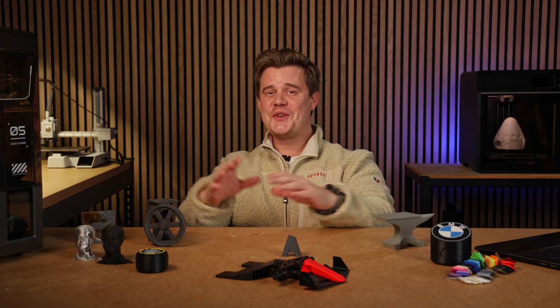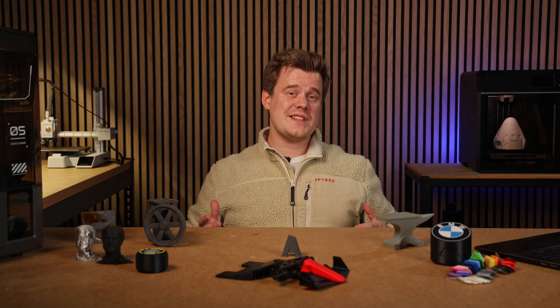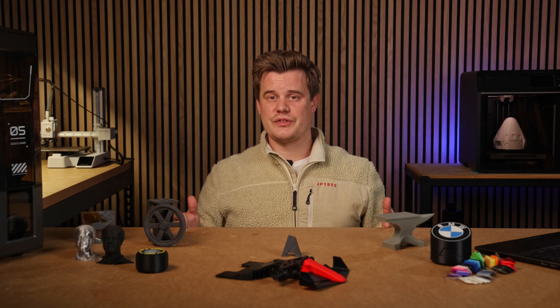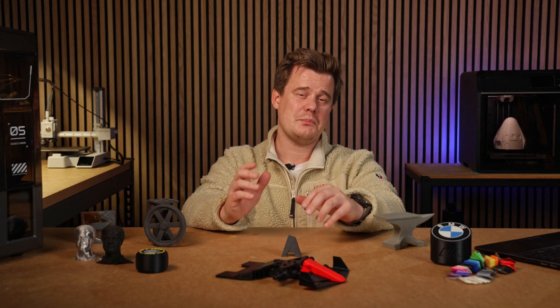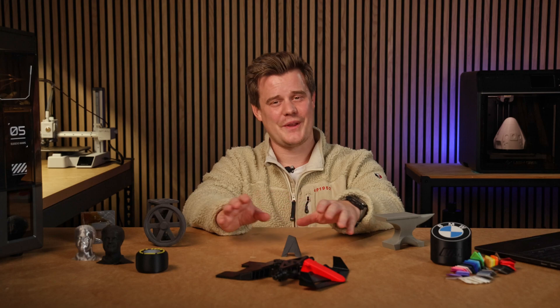So next time you see a 3D print out in the wild, just remember that quality is subjective. What's important is whether or not the 3D print actually works. That coffee machine part might not be perfect, but it works — and for the 99% of people who don't even notice it, that's all that matters.